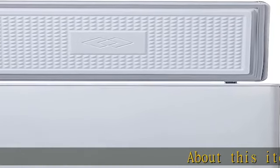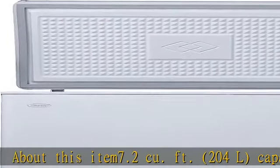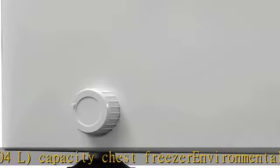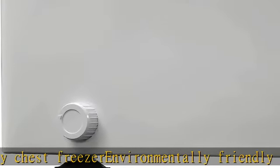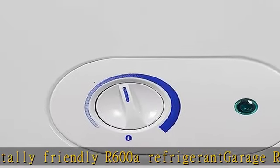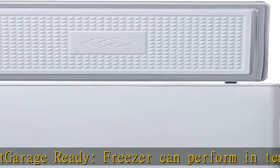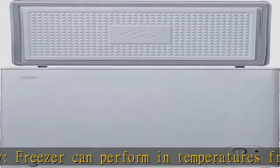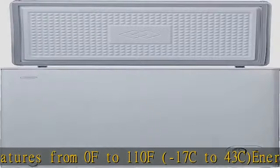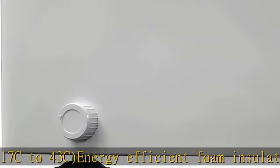7.2 cu foot (204 L) capacity chest freezer. Environmentally friendly R600a refrigerant. Garage-ready freezer can perform in temperatures from 0°F to 110°F (-17°C to 43°C). Energy efficient foam insulated cabinet and lid. Front-mount mechanical thermostat is conveniently located for easy temperature control. Front-mounted drain allows for easy drainage during manual defrost. One adjustable wire storage basket for smaller, frequently used items.